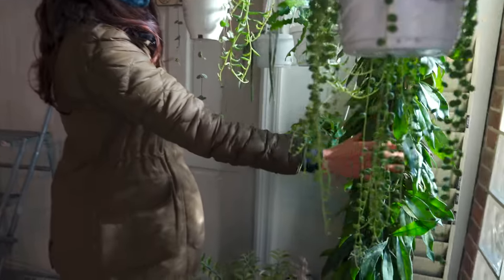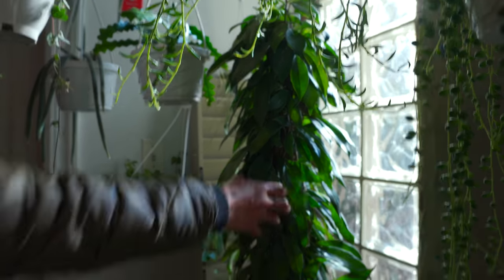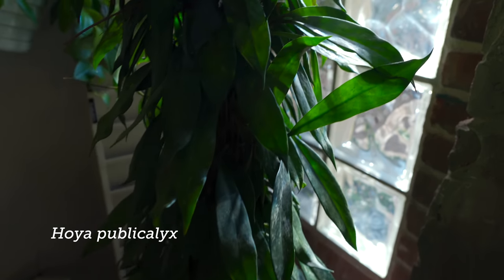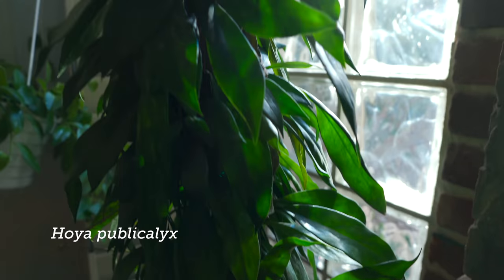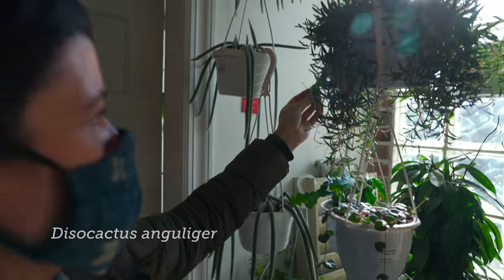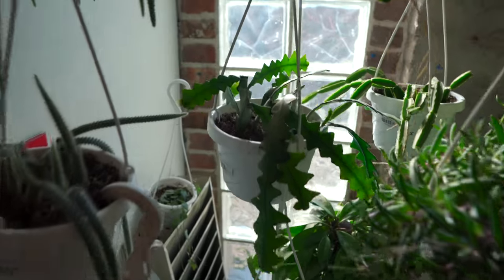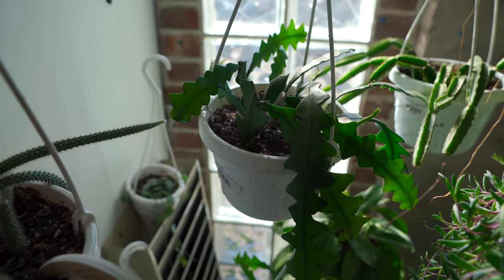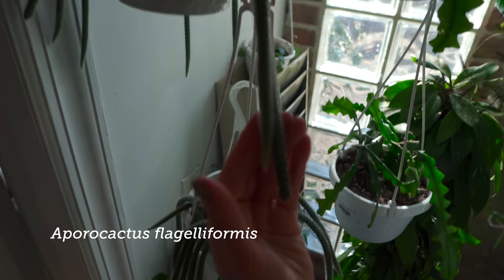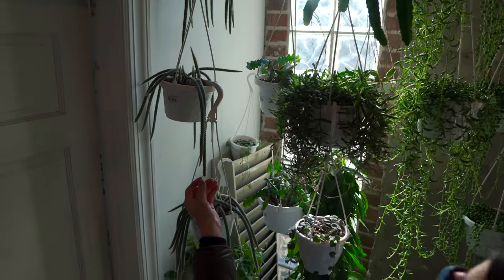And then take a look at this Hoya on a stick — I think this is a Hoya pubicalyx. So you have Disocactus anguliger, used to be known as Epiphyllum anguliger — that's a nice Epiphyllum. And this is a rat tail cactus, it may be a Disocactus flagelliformis. I can't remember what genus it's in now.